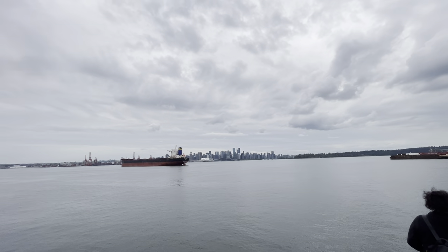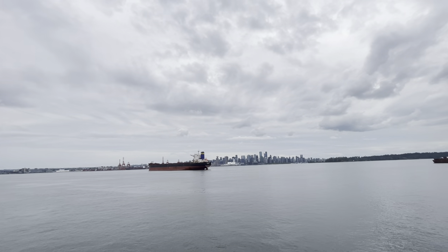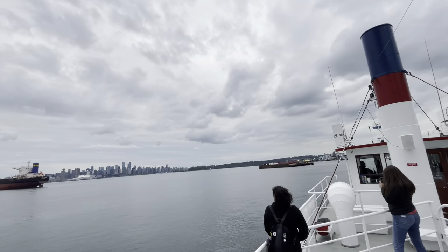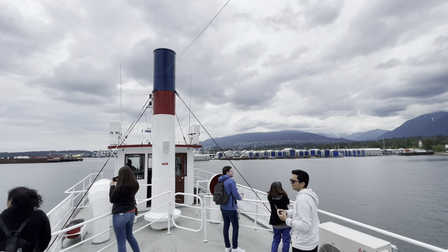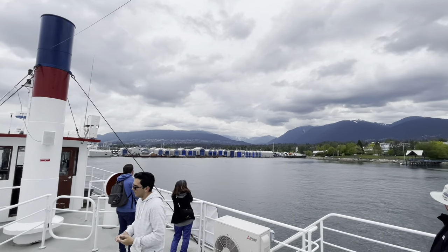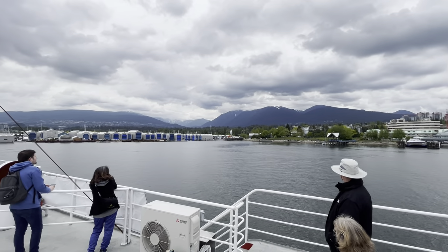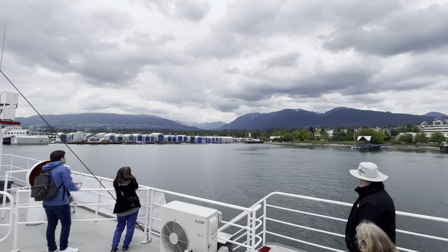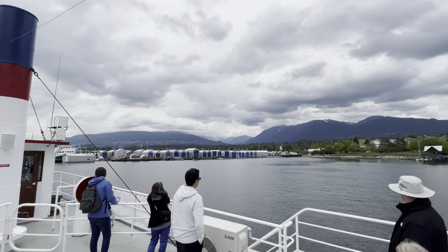The two mountains closest to us — if you look up ahead to the right, you see some homes stretching up the hillside — that is Mount Holyburn, and there is a ski hill called Cyprus located at the top. Directly to our right is Grouse Mountain, and you can see the white patch of ski hill at the top. Both mountains offer skiing, snowboarding and snowshoeing in the winter, and also hiking and camping in the summer.